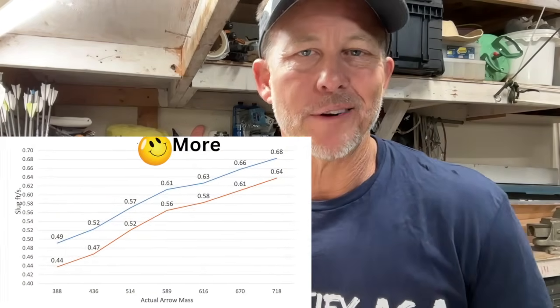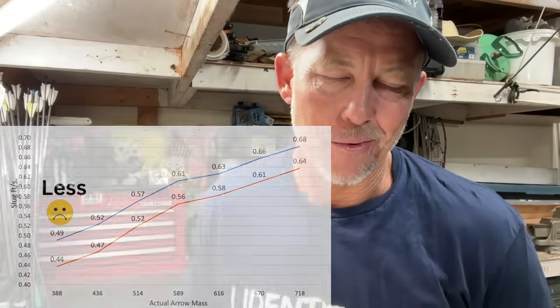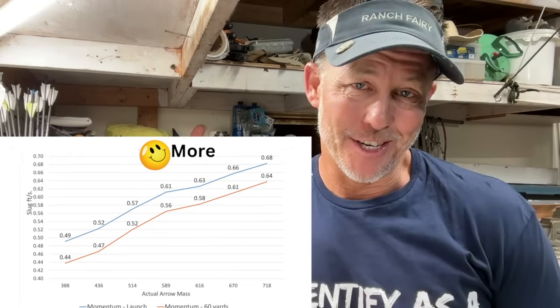Yo, it's a fairy. I got a question for you. Do you want more energy or less energy when your arrow hits an animal? Considering we have 75% of the kinetic energy of a .22 long rifle, I'd say it'd be smart to have more energy than less. Let's talk about it.